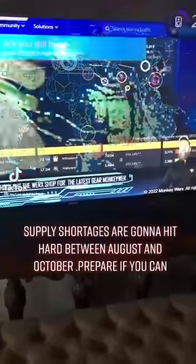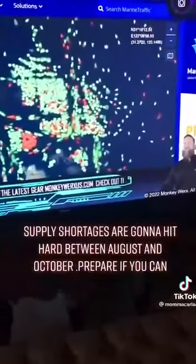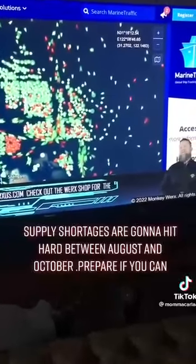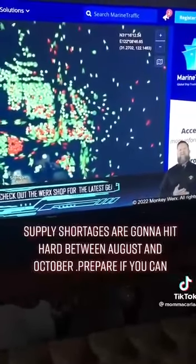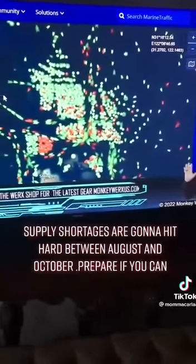Over to the marine traffic. Now this — we talk about Shanghai, we talk about the shutdown — and I've got to tell you folks, I've never seen anything like this in my 30 years of aerospace and defense supply chain. This is just mind-boggling.